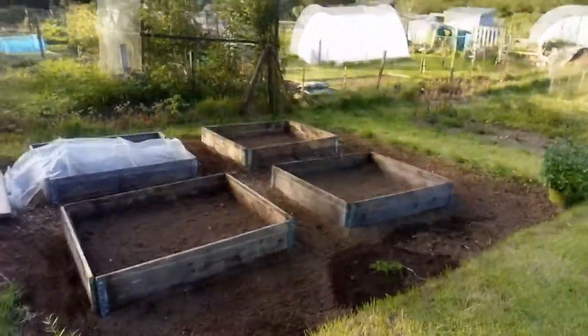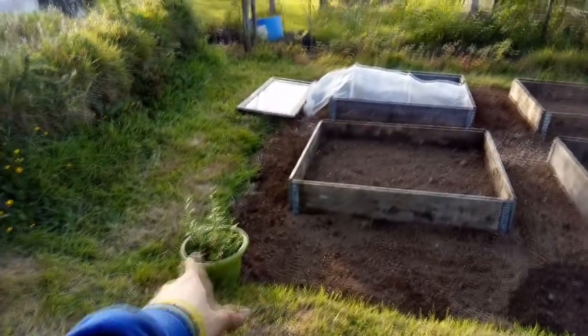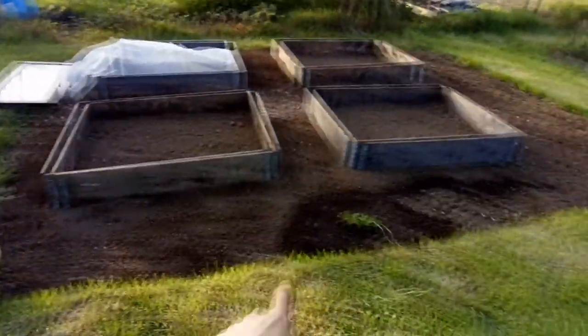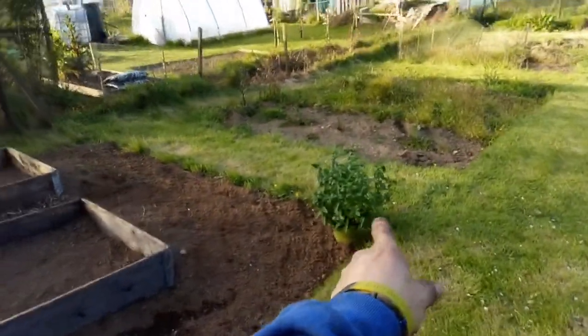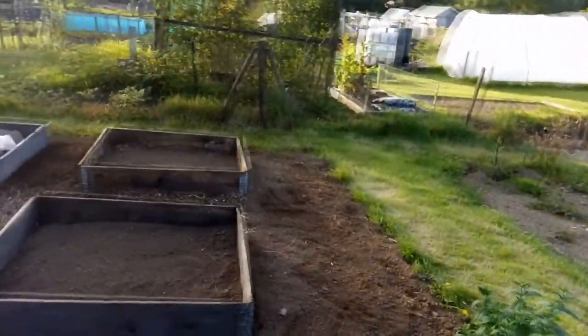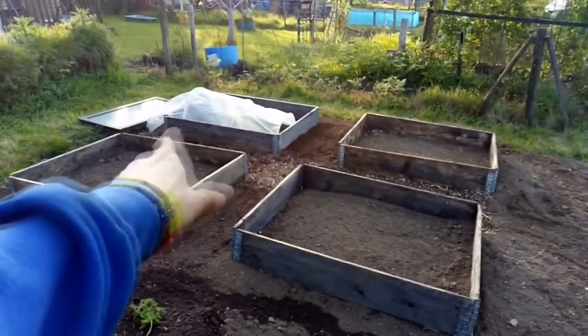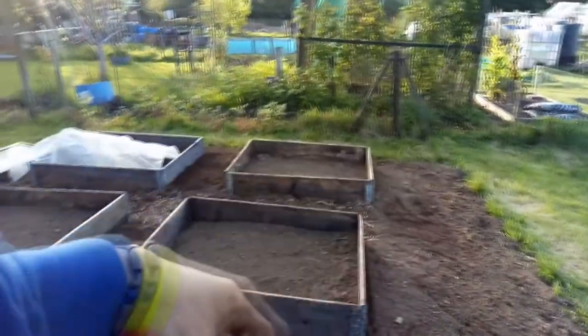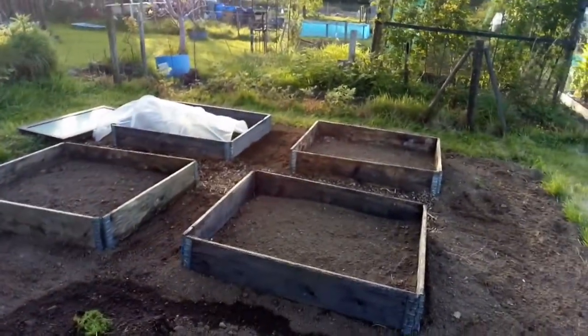Here's one bed all done — got rosemary there, though I'm not sure if that's going to be staying there yet. Calendula oil there, and also mint there. That's staying in the pot for now — I'll put that straight in the ground, but as you know, mint spreads like wildfire. I've got four raised beds here and I'm going to net this bed in — I think I've got enough netting in the shed to take care of that.